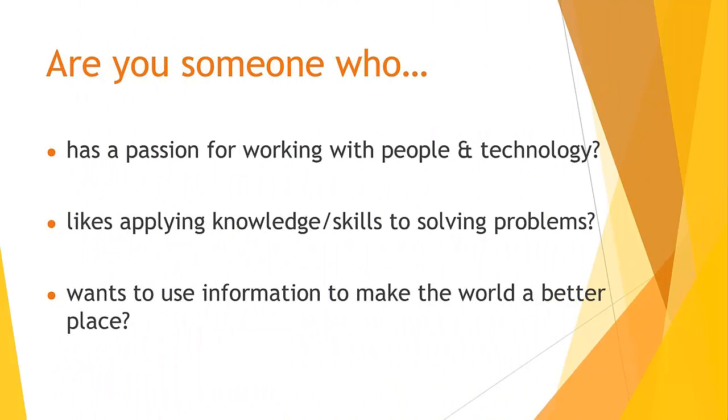Is the Information Science program a good choice for you? Here are some ideas you can use as you consider this question. Do you have a passion for working with both people and technology? In the InfoSight program, you will not only work on developing and using the latest technology such as data analysis and database tools, but also work with people who are looking for solutions to their information and technology-related problems.